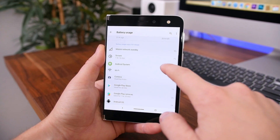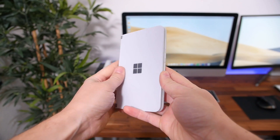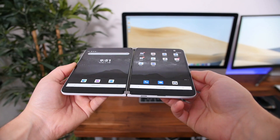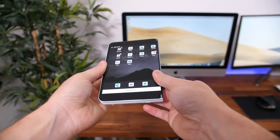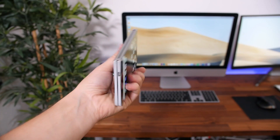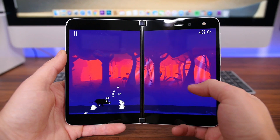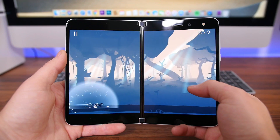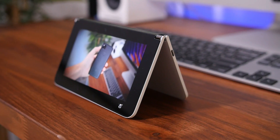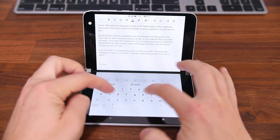The Surface Duo is a beautiful piece of hardware that feels great in the hands, but as with so many devices lately, it's the software that can make or break it — and upon first impressions, it's not looking great. I'm optimistic Microsoft will patch many of the bugs. At around $1,400, it's too early to say it's worth it; generally it's best to avoid first-generation devices, especially ones that cost over a grand. Let me know your thoughts in the comments below, give it a thumbs up, subscribe if you're new, and I'll see you in the next one.